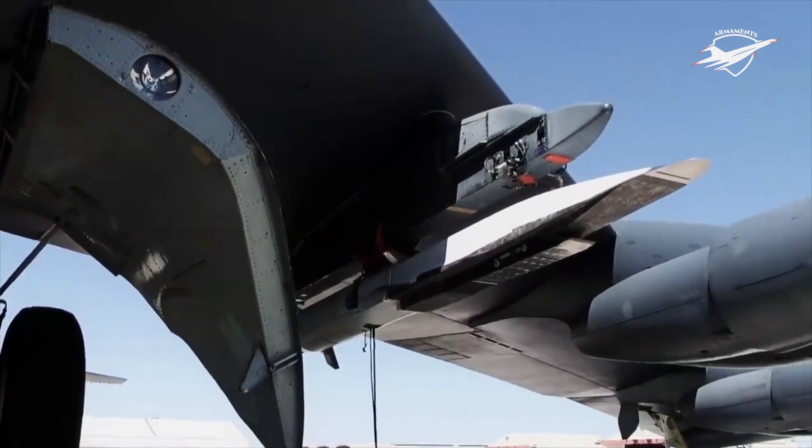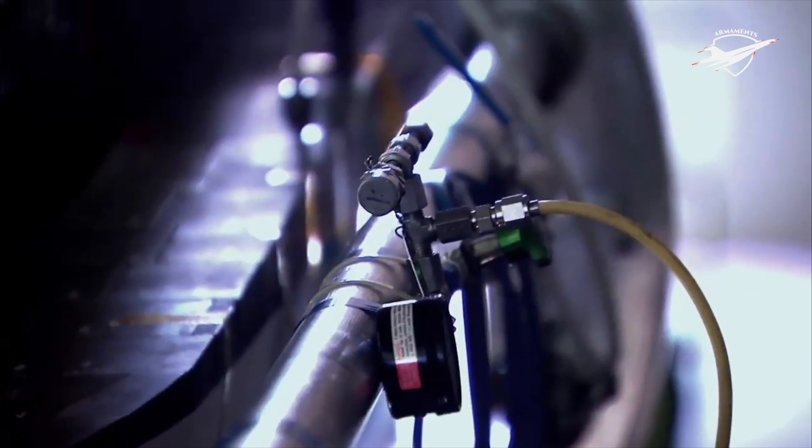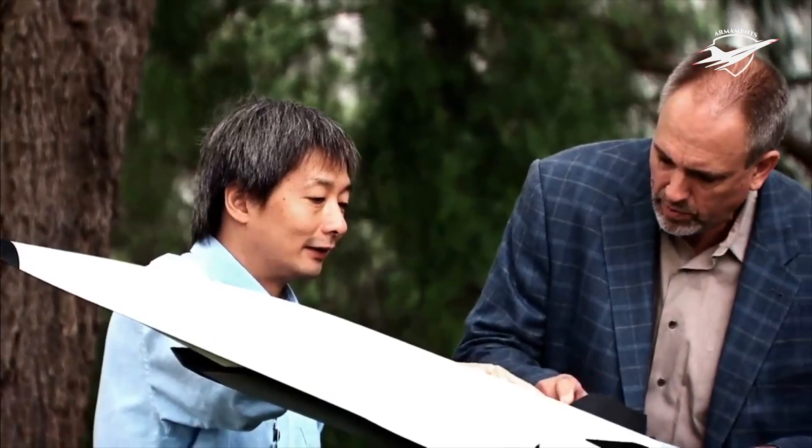The current developments show that the United States is making great progress to become at par with traditional rivals Russia and China, who have already operationally deployed hypersonic weapons.